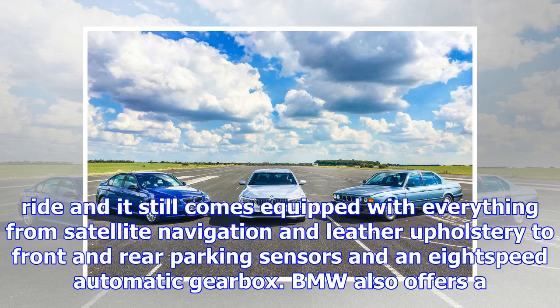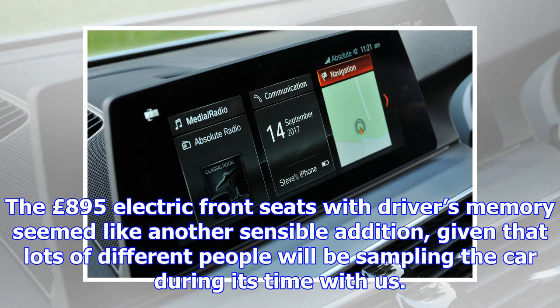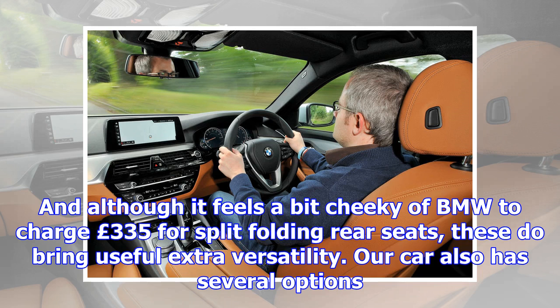The £895 electric front seats with driver's memory seemed like another sensible addition, given that lots of different people will be sampling the car during its time with us. And although it feels a bit cheeky of BMW to charge £335 for split-folding rear seats, these do bring useful extra versatility. Our car also has several options that BMW was keen for us to try, including gesture control at £160 and a display key at £235 that lets you remotely check whether the doors are locked and the lights are off, and even prep the aircon to come on in time for your return to the car.